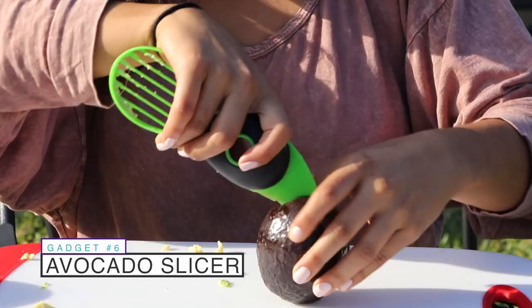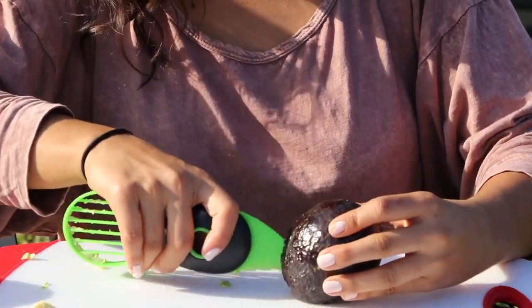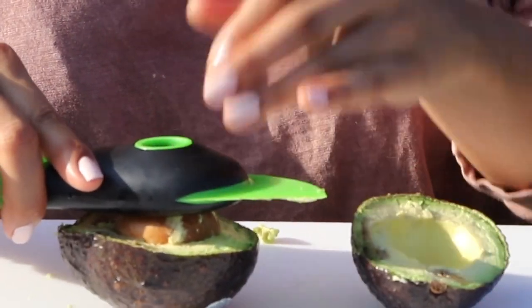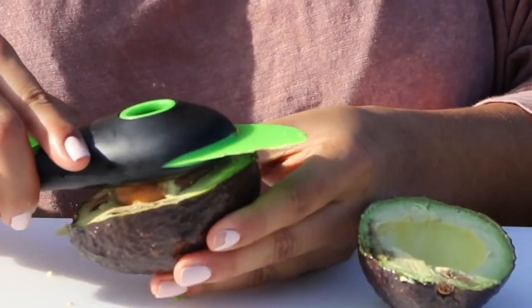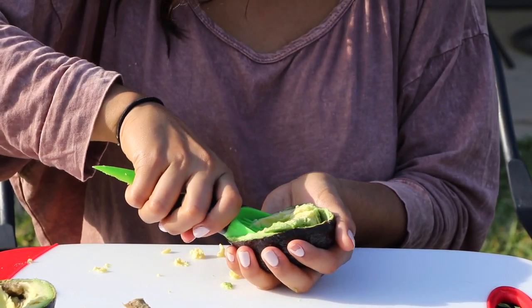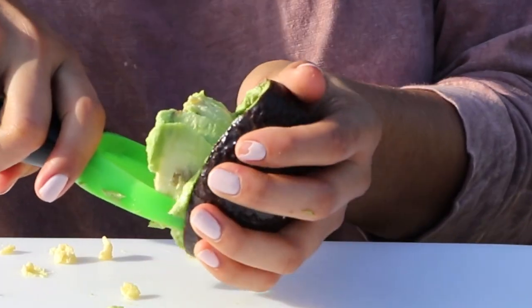Preparing an awesome salad with avocados can be super messy, but not with this gadget. This gadget is three-in-one: you can cut it, take out the seed just like this — look how simple that is — and you can even slice the avocado. No mess, everything is done for you pretty much, so no excuses not to eat your salad.